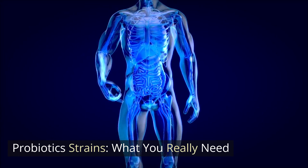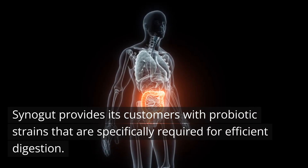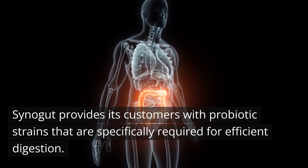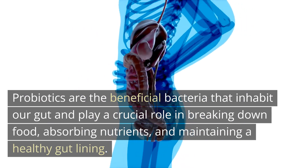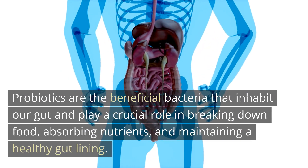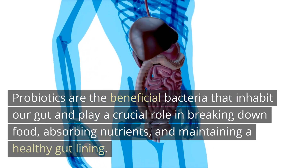Probiotic strains — what you really need. Cynogut provides its customers with probiotic strains that are specifically required for efficient digestion. Probiotics are the beneficial bacteria that inhabit our gut and play a crucial role in breaking down food, absorbing nutrients, and maintaining a healthy gut lining.